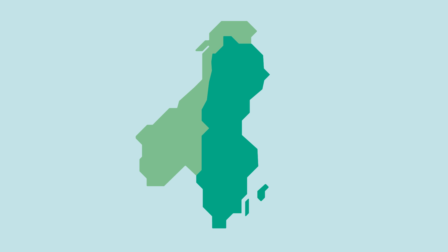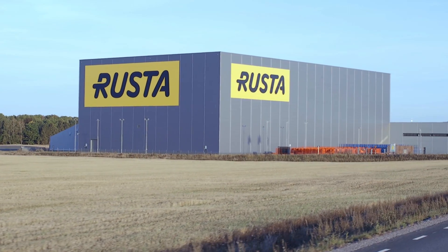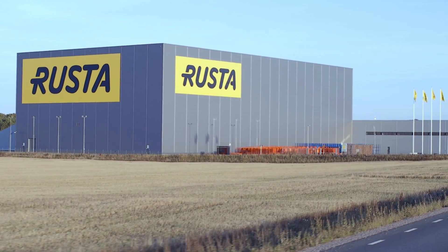The first Rusta department store was opened in 1986 in Djabli and there will soon be 100 stores throughout Sweden and Norway. To cope with the rapid expansion, a new modern central warehouse and distribution center was built in Årbay, just north of Norrkoping.